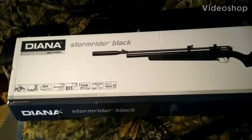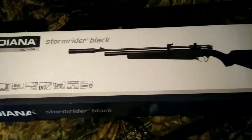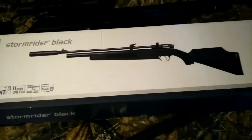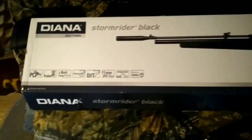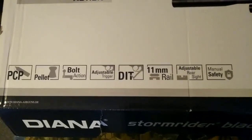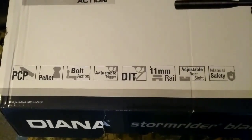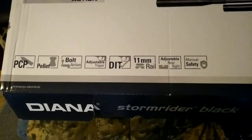Hey, what's up guys, welcome to my YouTube channel. Today we're going to be reviewing the Diana Stormrider — this is the black version. This is a PCP pre-charged pneumatic air rifle chambered in .177. It is a bolt action with an adjustable trigger, 11mm dovetail rail, and rear adjustable sights.